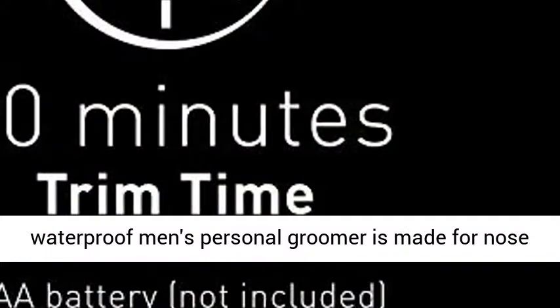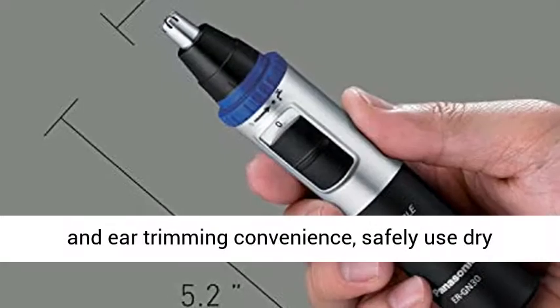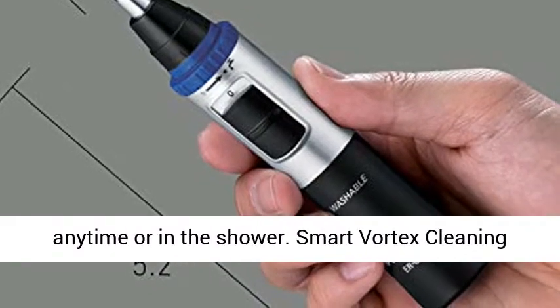Wet Dry Convenience: fully waterproof men's personal groomer is made for nose and ear trimming convenience, safely used dry anytime or in the shower.